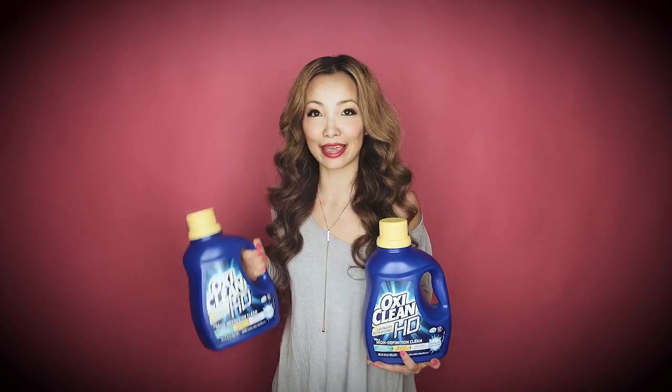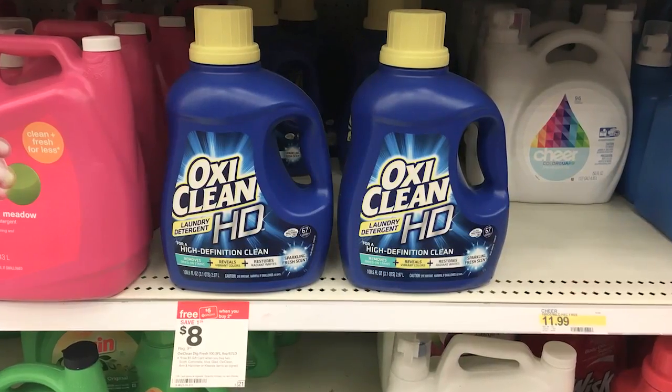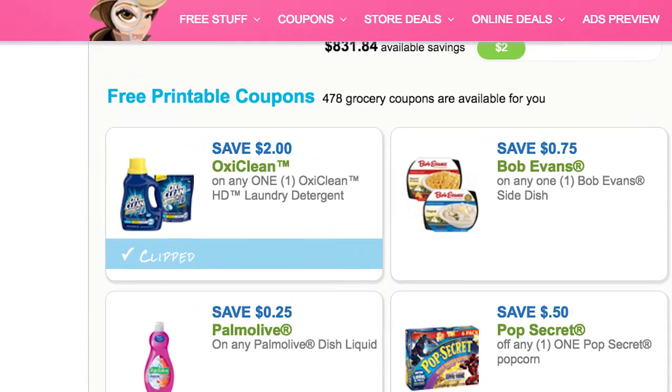Next we have OxyClean HD laundry detergent. You can get this for as low as $3.50 per jug, which works out to 5 cents per load. These are on sale for $8 each and are part of a buy 2, get a $5 Target gift card promotion. We have a $2 off printable coupon — also available as an insert coupon from this past weekend. You buy two, use two of the $2 off coupons, get back a $5 Target gift card, and the final price works out to be $3.50 each.